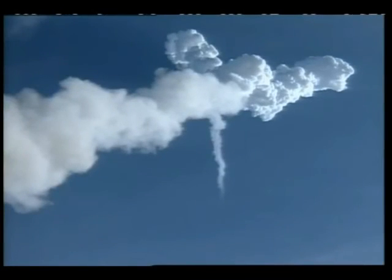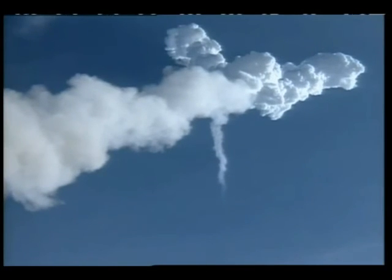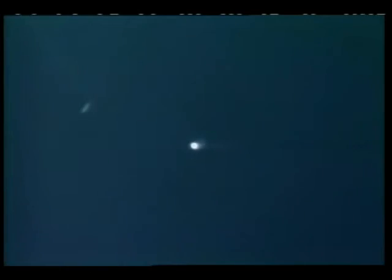Mission Control sees a good booster separation. Columbia is now flying free, powered by its own main engines. Second stage guidance is now in control. Altitude 184,000 feet. Columbia, performance nominal. That's an indication that the boosters have done their job as designed and the main engines as well. Altitude is now 198,000 feet, downrange distance 44 nautical miles. Columbia is now traveling over 3,000 miles per hour.